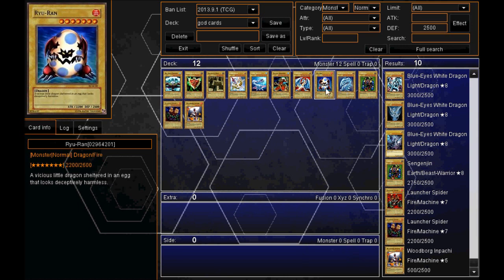At number eight we've got Ruran — a vicious little dragon sheltered in an egg that looks deceptively harmless, with 2600 defense.